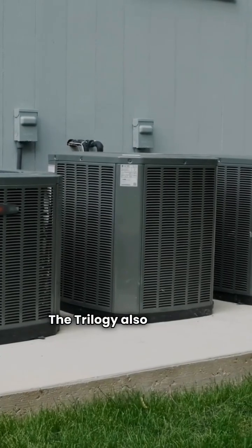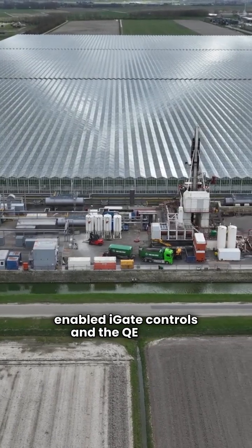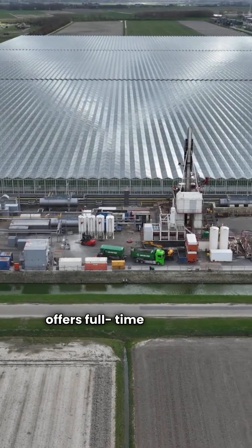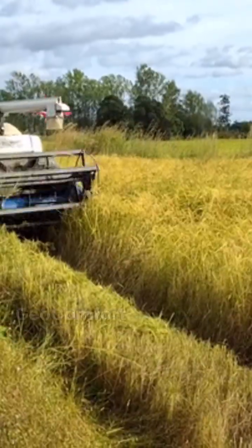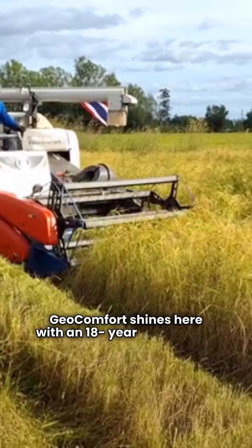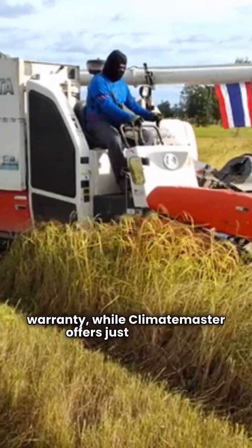The Trilogy also features advanced Wi-Fi-enabled iGate controls, and the QE model offers full-time domestic hot water production. Let's talk warranties: Geocomfort shines here with an 18-year compressor warranty, while Climate Master offers just 10 years.